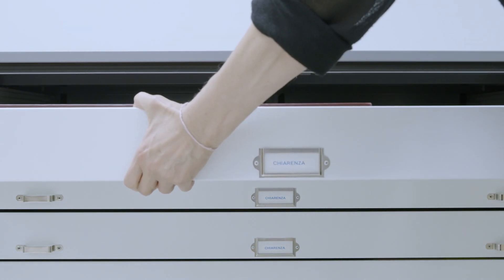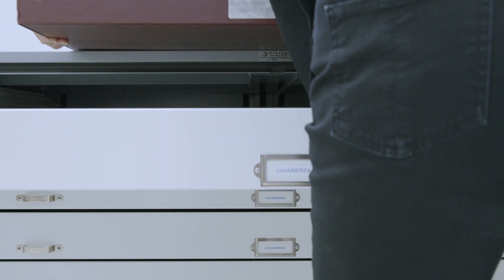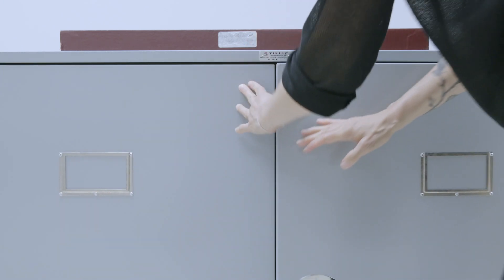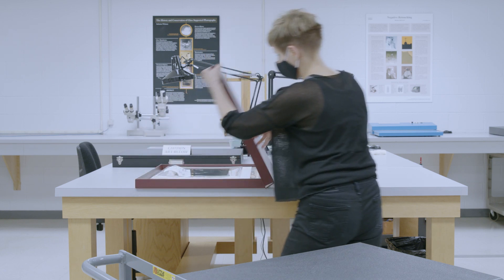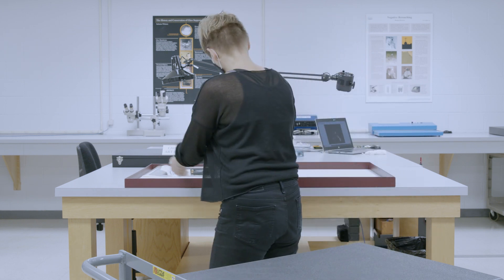Documentation is an important part of conservation. Each photograph chosen for an exhibition is first thoroughly examined to assess its current condition and to ensure it can be displayed safely. To maximize its lifespan, we also track and limit the display time and give recommendations for maximum light levels in the exhibition galleries.